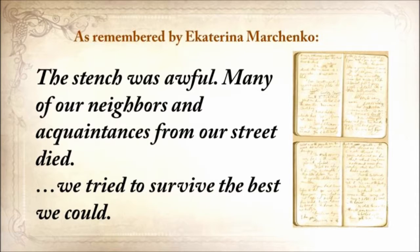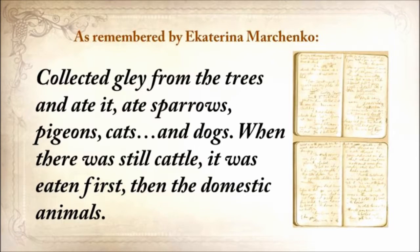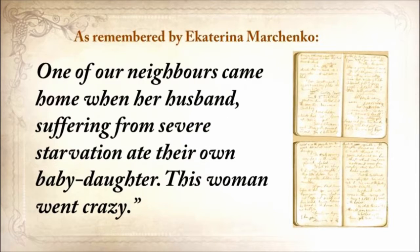We tried to survive the best we could. We collected grass, goosefoot, burdocks, rotten potatoes, and made pancakes, soups from putrid beans or nettles. Collected clay from the trees and ate it. Ate sparrows, pigeons, cats, and dogs. When there was still cattle, it was eaten first, then the domestic animals. Some were eating their own children. I would never be able to eat my child. One of our neighbors came home when her husband, suffering from severe starvation, had eaten their own baby daughter. This woman went crazy.